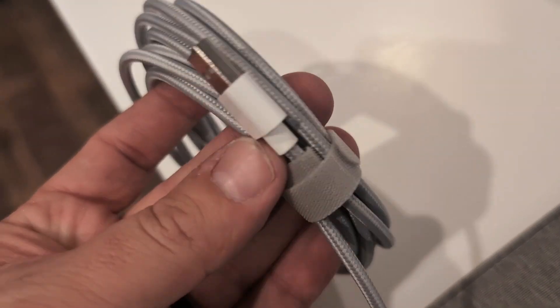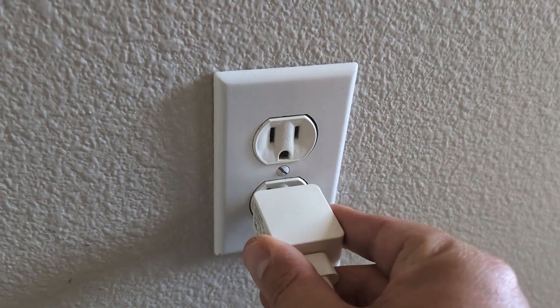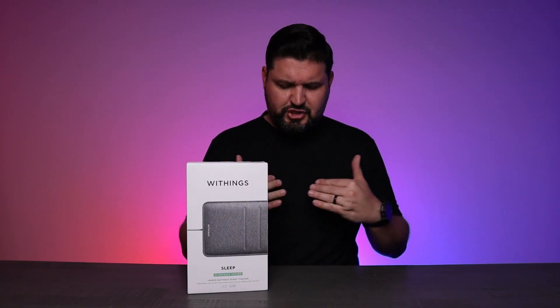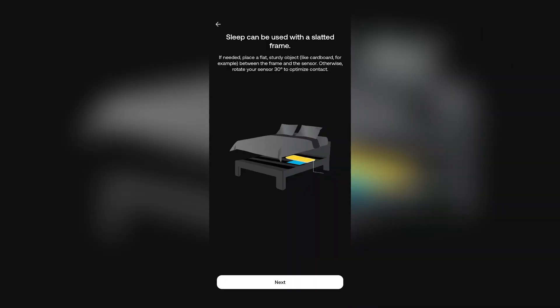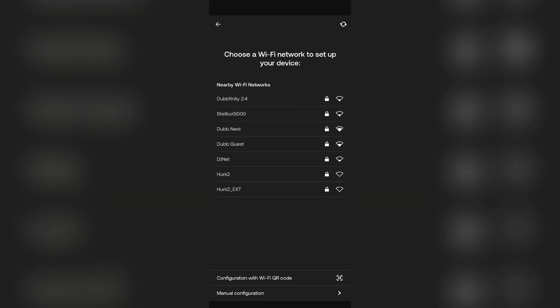As you can see from the clips I'm showing you, installation was super simple — it couldn't be easier. You just slide the pad under your mattress, positioned about chest and heart level, then connect it to the Health Mate app and you're ready to go.